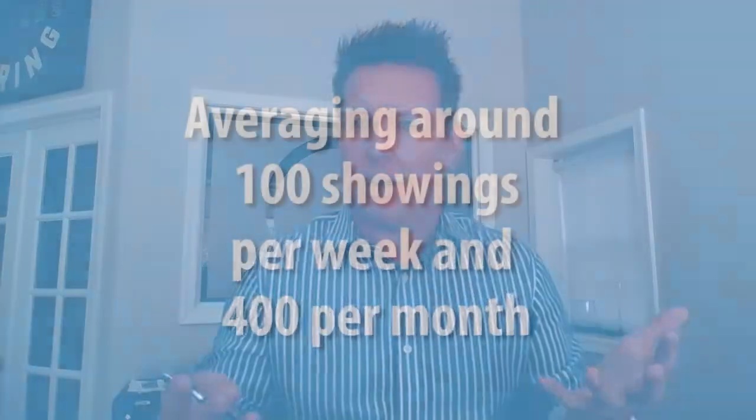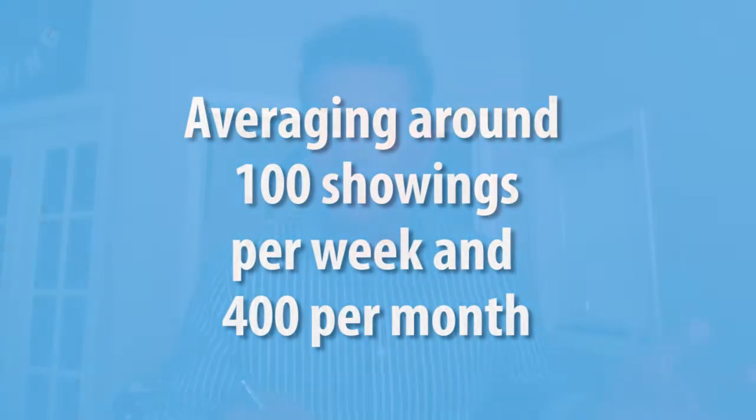We have a ton of buyer inventory, a ton of buyer demand right now. Just this past week, we had 96 showings on our listings. We're averaging somewhere close to about 100 showings per week, about 400 per month, which is resulting in about every five showings that we have on our personal inventory, one of our listing sales.